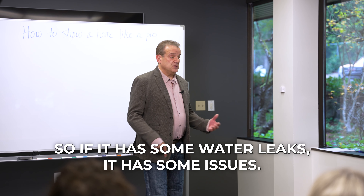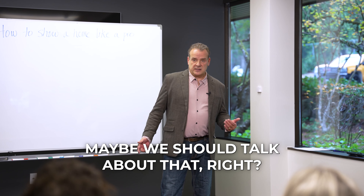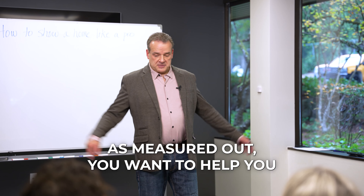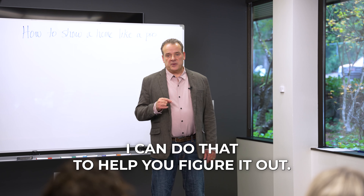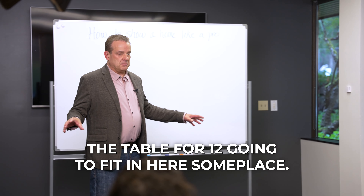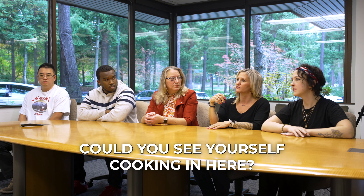My message to buyers is: I don't care about the colors, I don't care about the floors — that's your job. Your job as a buyer is to fall in love. My job is to tell you the consequences. If there are water leaks, we need to talk about that. If you want to turn it into a daycare but the neighborhood doesn't allow it, we need to talk about that. I don't know how big your furniture is — that's on you. But I'll get on the floor with a tape measure and help you figure it out.